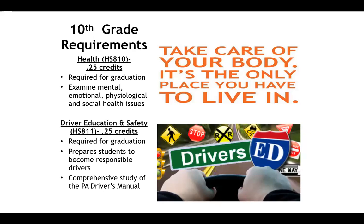In 10th grade, every student is required to complete a health course. This is another graduation requirement.